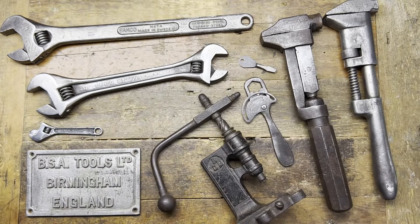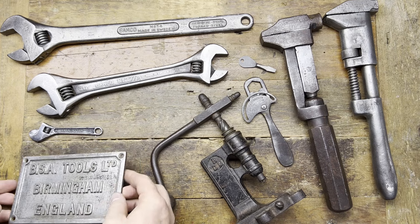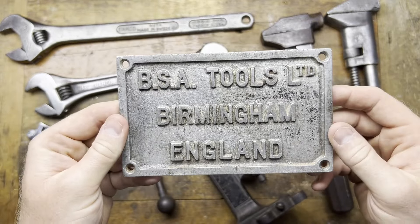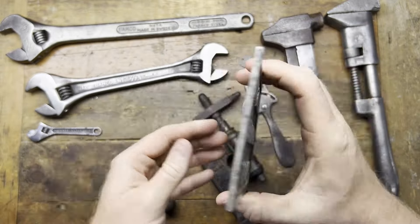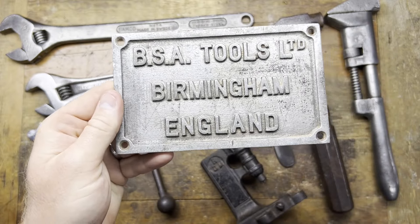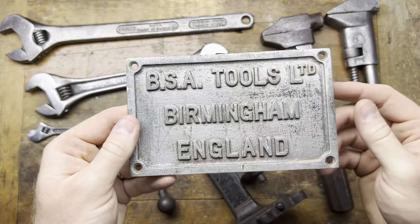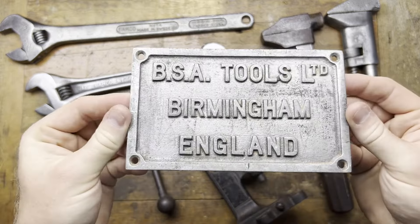My buddy Michael sent me a message on eBay saying there's a BSA tool plaque that looked nice for my wall. I bought it — it was quite cheap. Thank you Michael, you're a legend for pointing it out to me; I wouldn't have seen it otherwise.